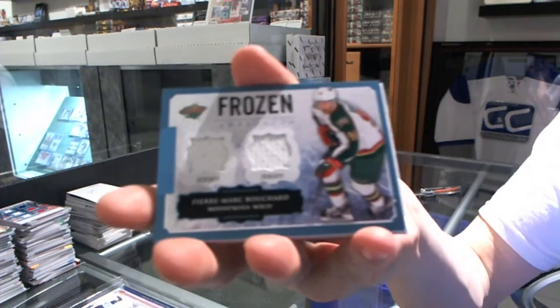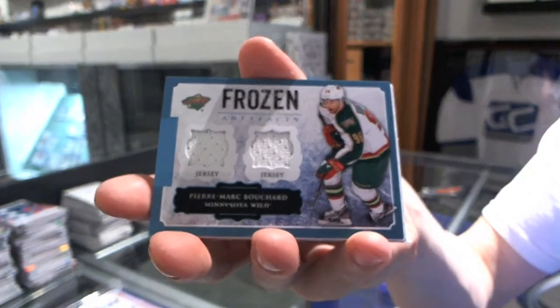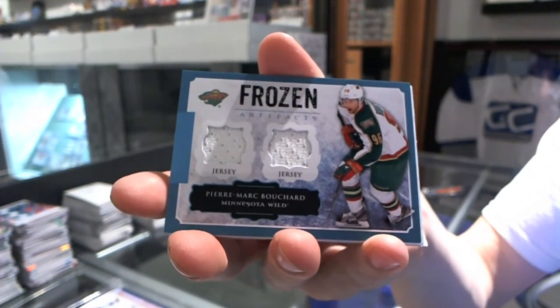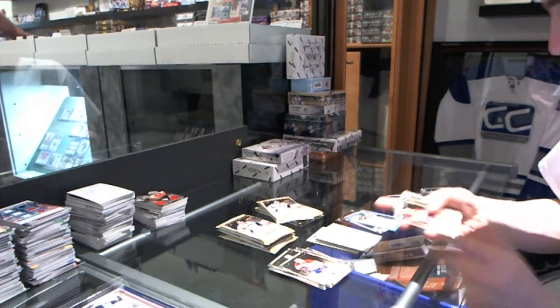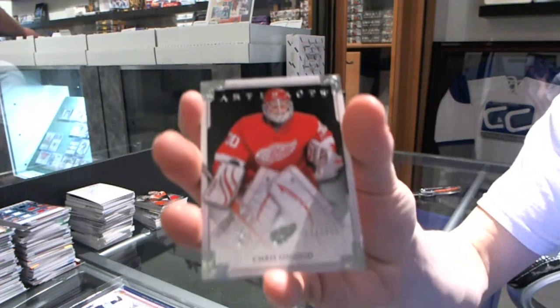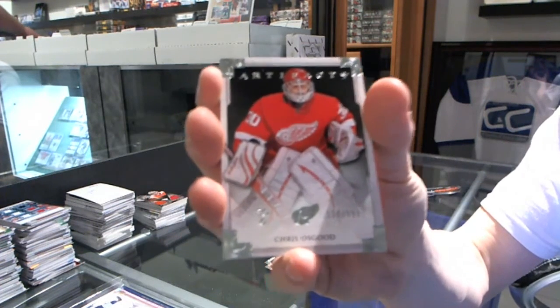We've got a Frozen Artifacts for the Minnesota Wild, Pierre-Marc Bouchard. We've got a goalie insert to $9.99 for the Detroit Red Wings, Chris Osgood.